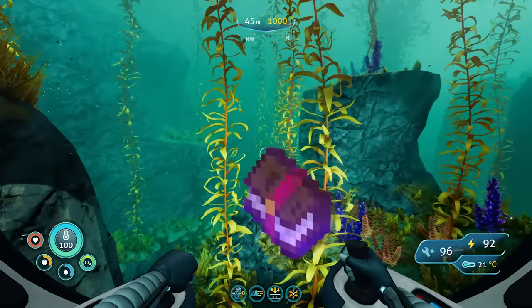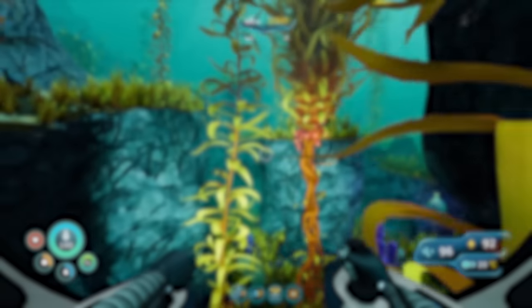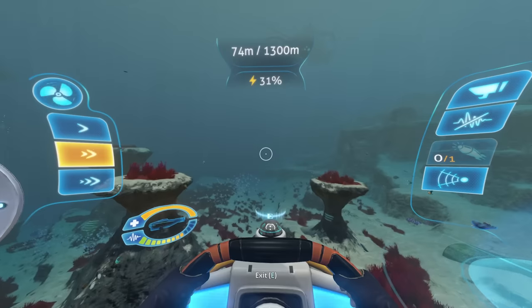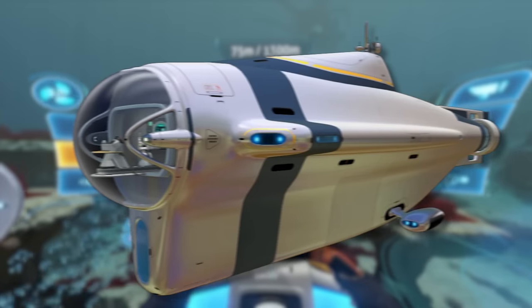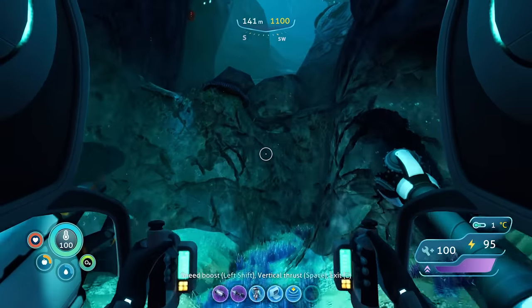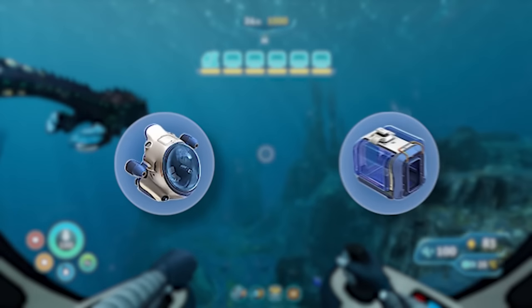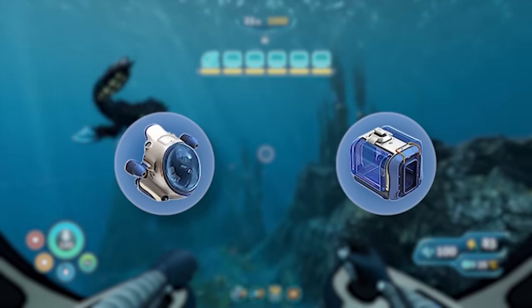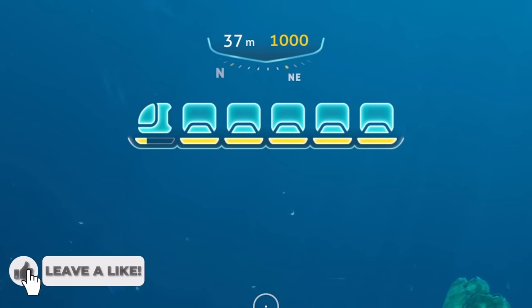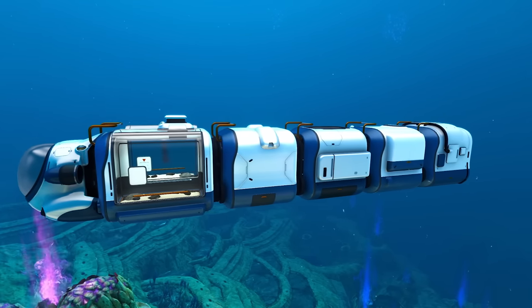Lore-wise, this makes the C-Truck about the same toughness as Subnautica's Seamoth, as they are both made of the same key ingredients: titanium, lead, and glass. This makes the C-Truck's hull weaker than both the Cyclops and the Prawn Suit, which are both made of plasteel — an ultra-strong metal alloy of titanium and lithium. The C-Truck's cabin and each towed module has its own individual health pool, with the total health displayed on the cabin's health meter, although this only works for up to 5 towed modules.